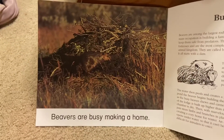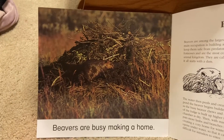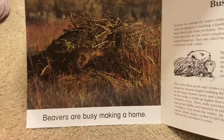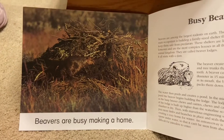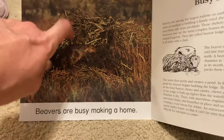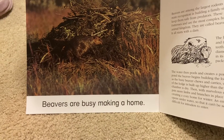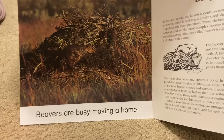Beavers are busy making a home. This is the beaver's home. Beavers are busy making a home. His home is made out of mud and sticks. He is making his home.